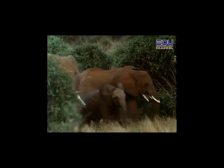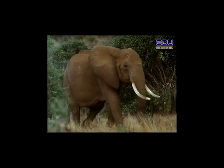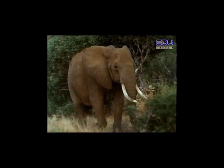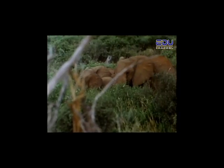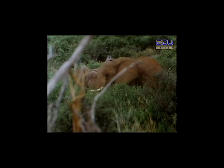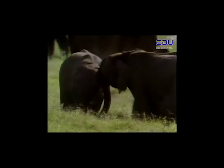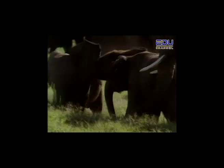Elephants have no natural enemies, except humans. Because of people, elephants have now become an endangered species. In ten years, the number of African elephants has been cut in half. Hunters are killing elephants in the wild for their ivory tusks — thousands of elephants have been killed. Now there is a worldwide ban against the sale of all elephant products, such as hide, hair, and ivory.